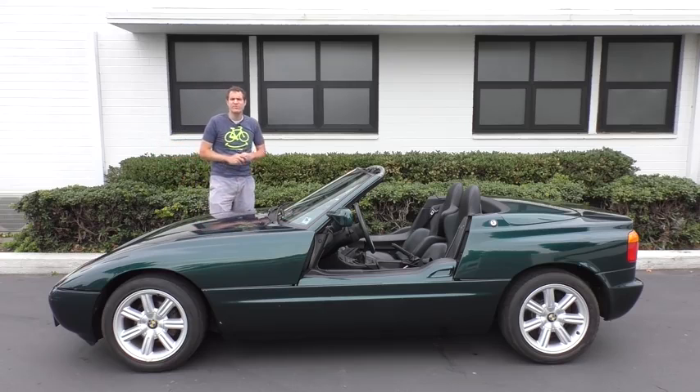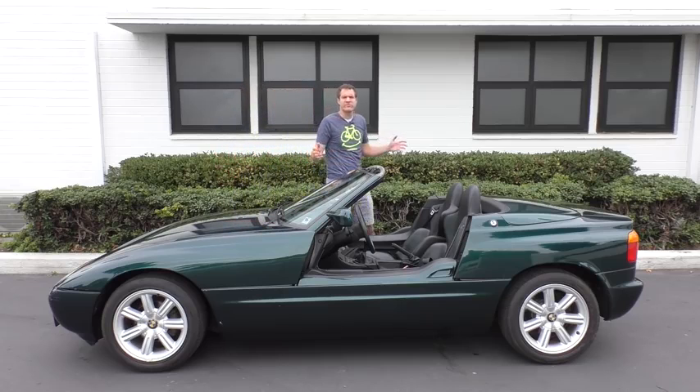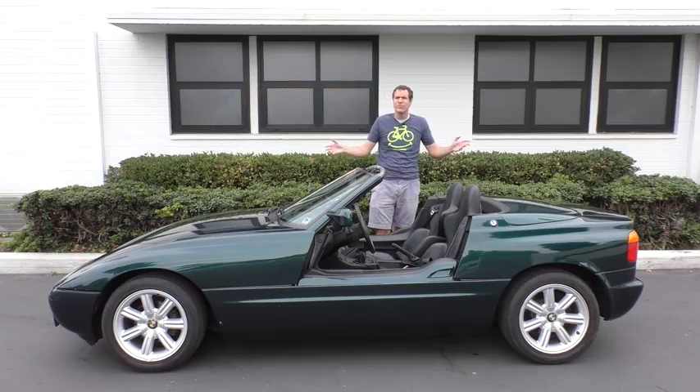This is a BMW Z1. You've probably heard of the Z3 and the Z4 and the Z8, but if you haven't heard of the Z1, you're in for a treat.